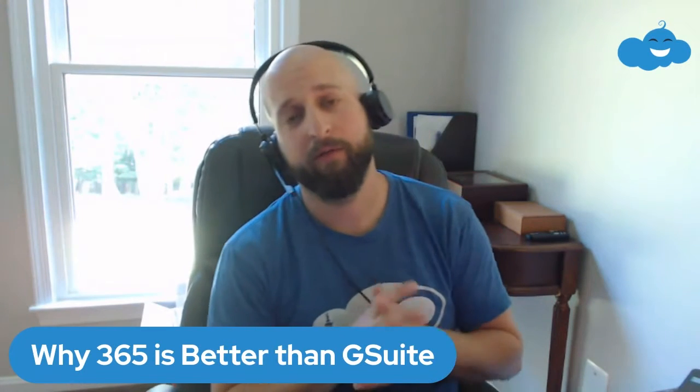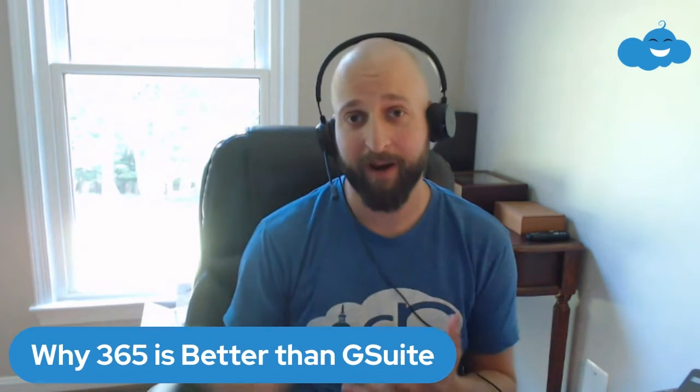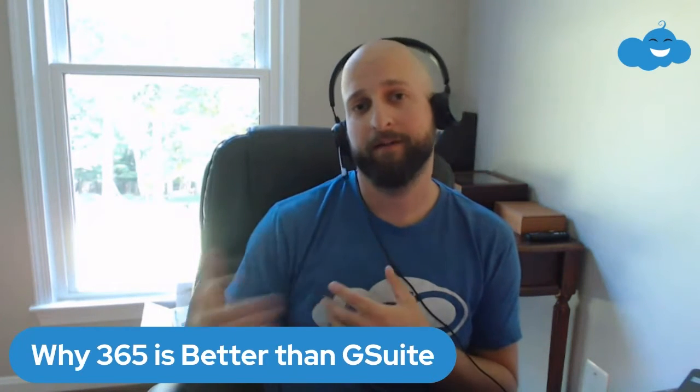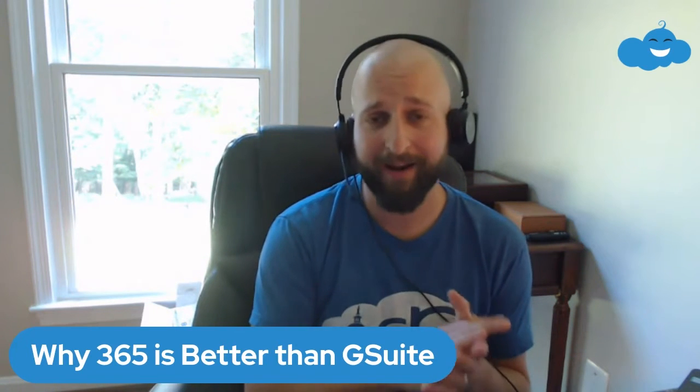What's up guys, today I'm going to go over a topic I get a lot: why should I use Microsoft 365 instead of G Suite or Gmail? A lot of people use Gmail and get sucked down that road simply because it's something they're familiar with. Maybe they have a personal Gmail account, and when they started their business they figured, why not just use Gmail? I'm going to go over a few reasons why this is a bad idea and why Microsoft 365 is actually better for your business than Google.